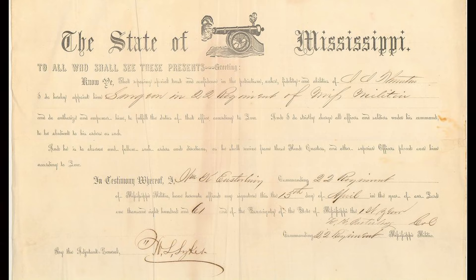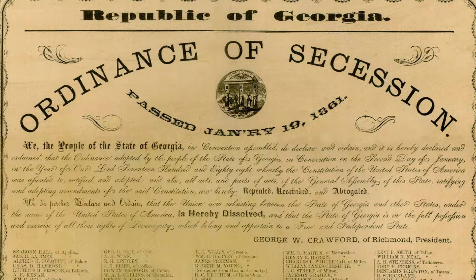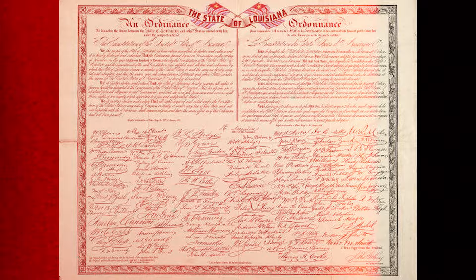South Carolina seceded, followed by Mississippi on January 9, 1861. Florida, January 10. Alabama, January 11. Georgia, January 19. Louisiana, January 26. And Texas, February 1.